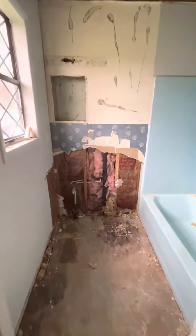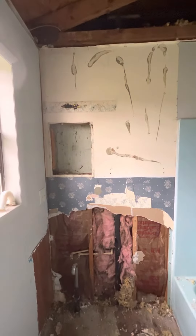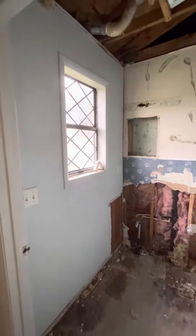This is day two of demo. Started ripping this up to kind of see what the plumbing is, and dropped the ceiling. So that whole wall I'm looking at — it's gonna have to come out too. That one hopefully can stay.